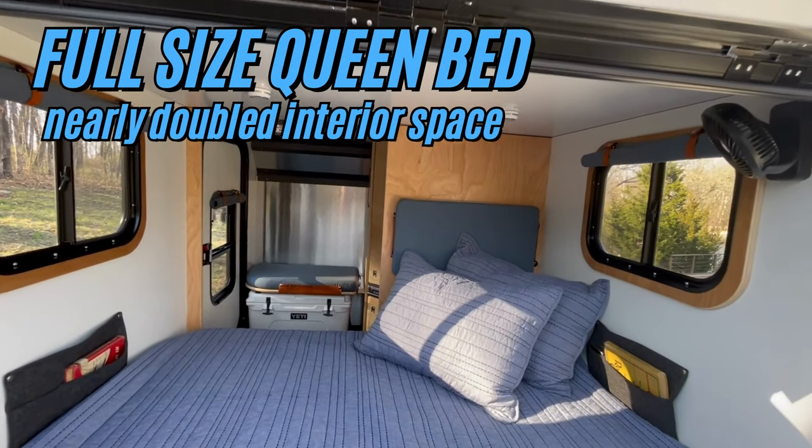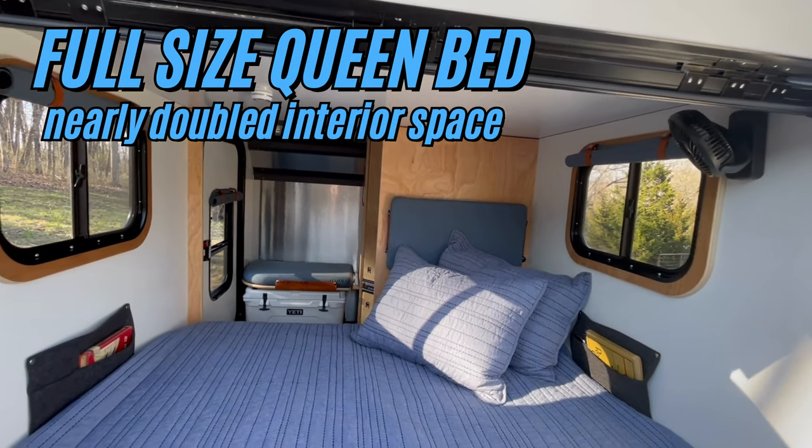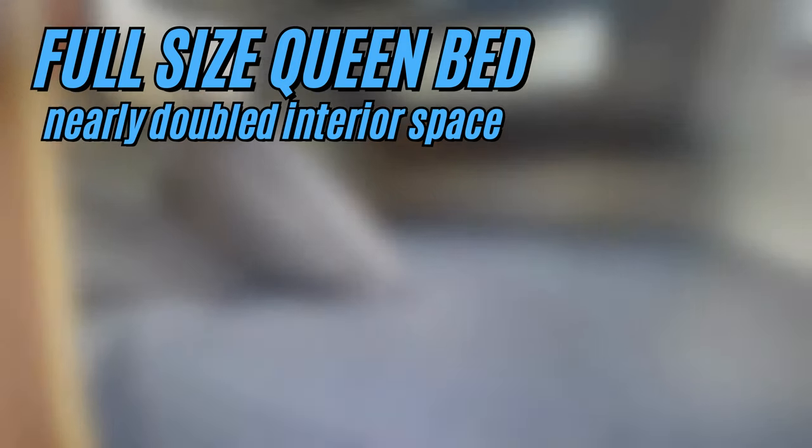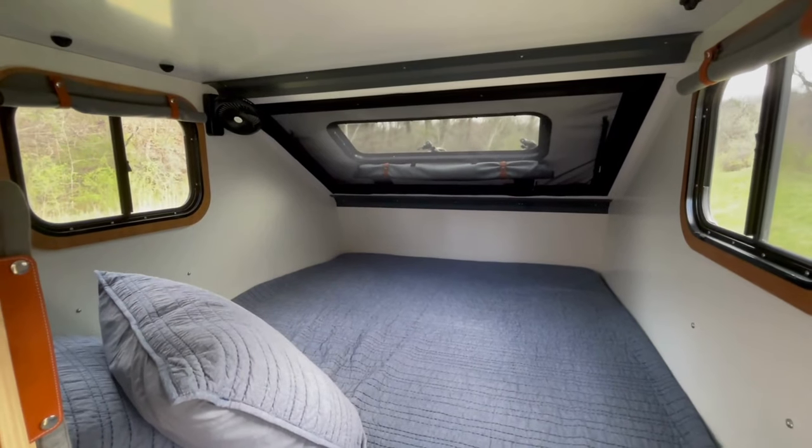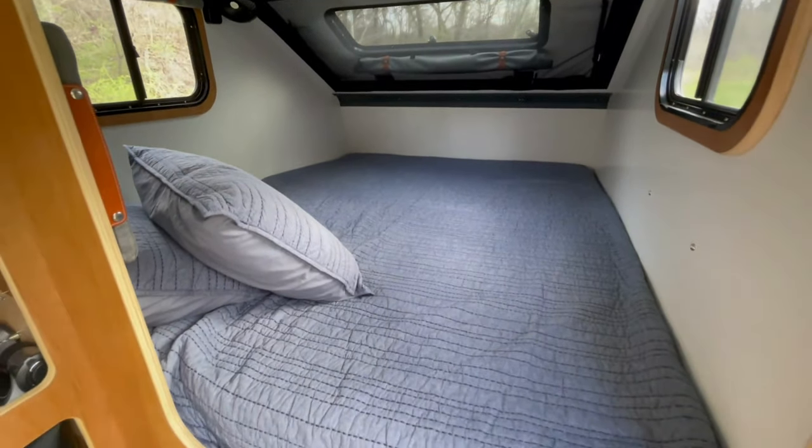Hey Campanot Country, today we're showing off the most spacious cabin that you can find in a trailer that is still under 2,000 pounds. With more interior space than traditional teardrops, you've got all the room you need to relax and make it your own.